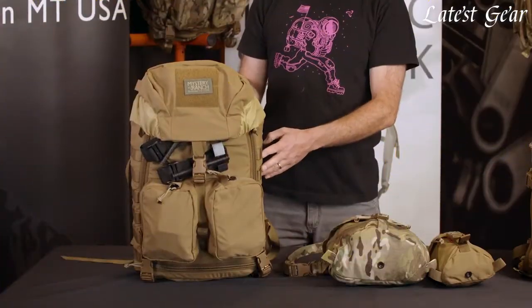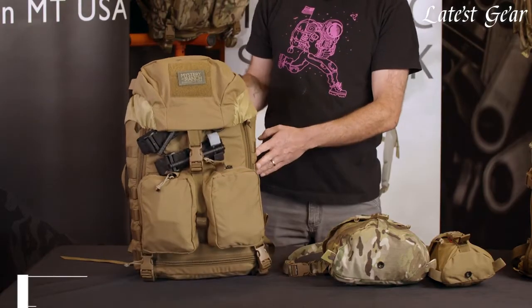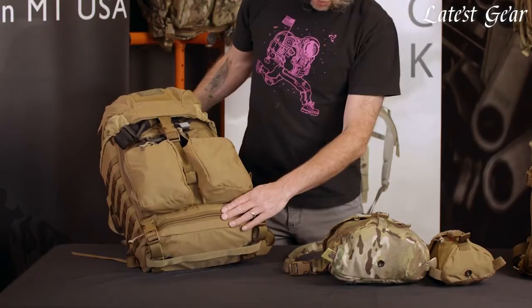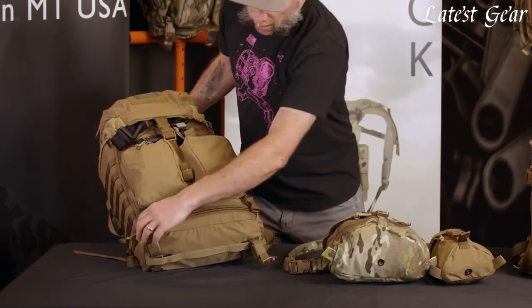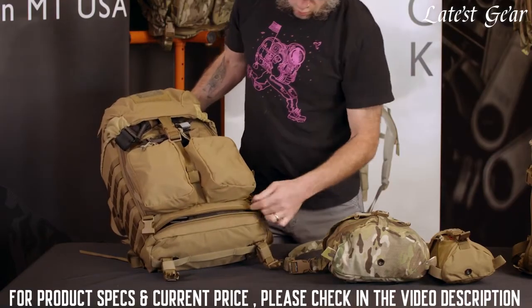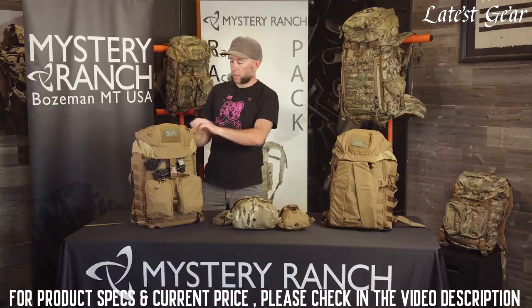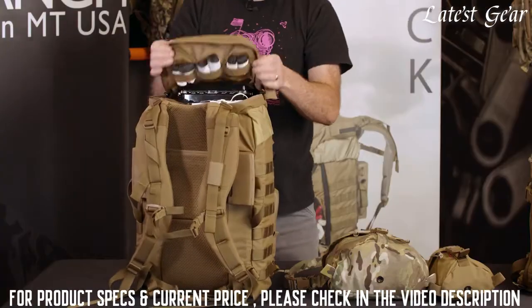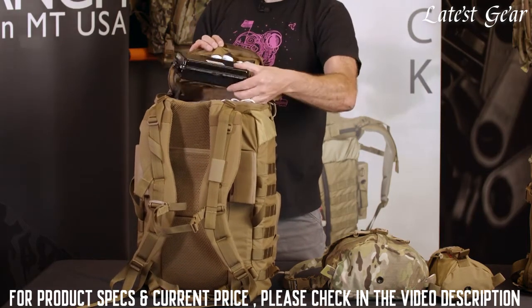There is also MOLLE on both sides for attaching additional pouches. There are compression straps across the bottom, which are a great place to attach litters, and there's a zippered pouch which is a good spot for traction splints. The lid has a clamshell-style opening with elastic top and bottom, and is also a great place for NARC kits.